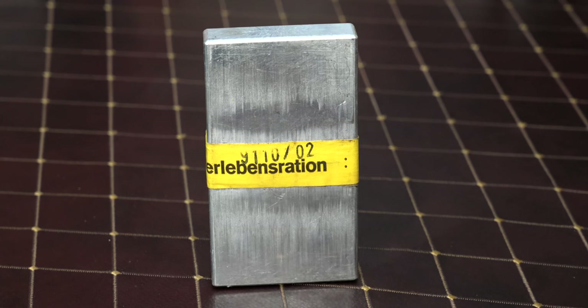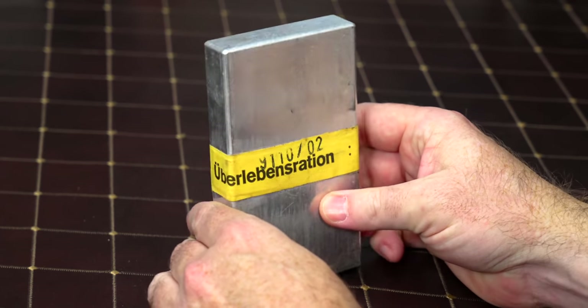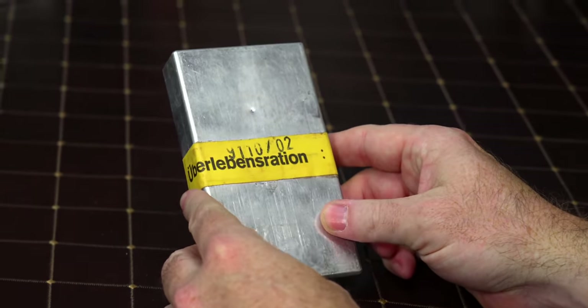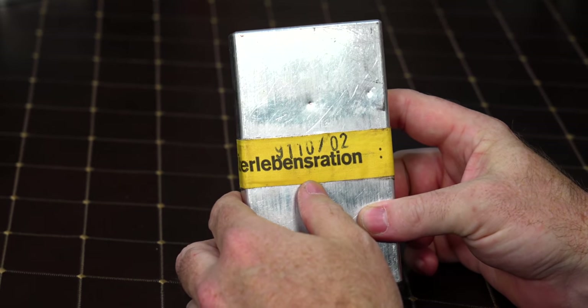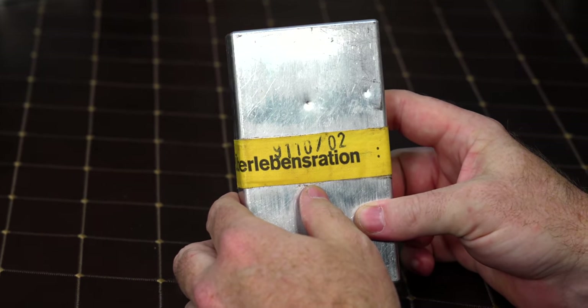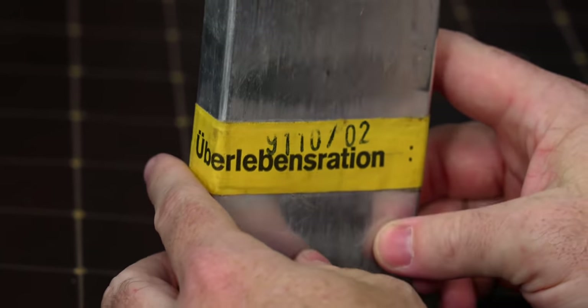All right guys, we're back. Hey everybody, we have a very special ration — this is a survival ration that one of the viewers sent in. Sasha, thank you very much for sending this to us. This is from 1977, it's 45 years old — a German 'Überlebensportion' ration. I'm not even going to try to say it.